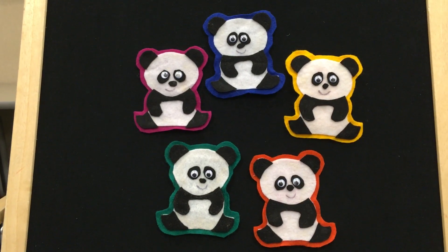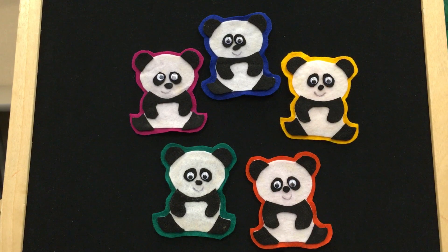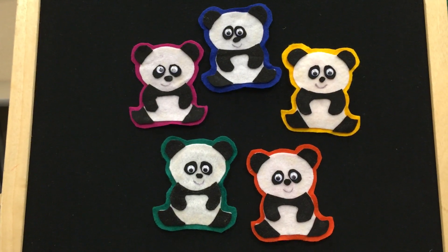Five fuzzy pandas eating bamboo. They chomp, chomp, chomp, and they chew, chew, chew.